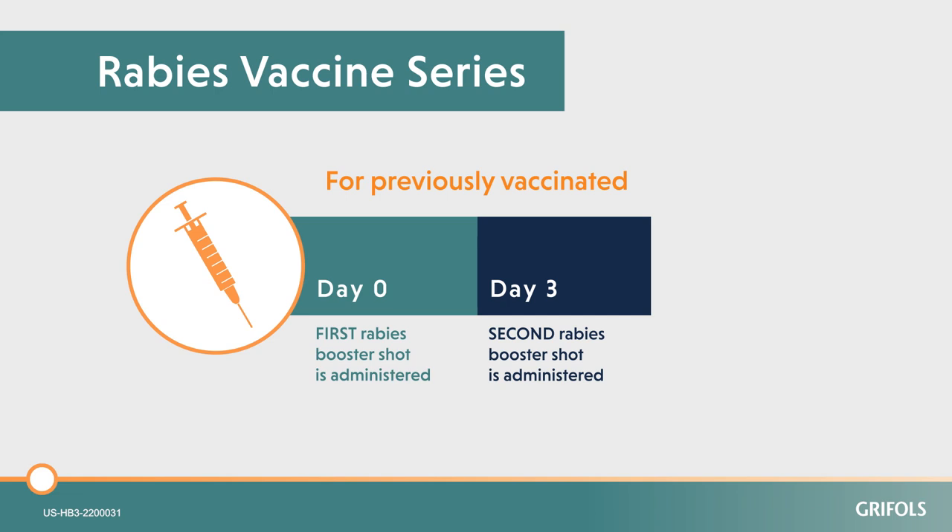Rabies immune globulin binds up the virus in the wound. You want to make sure that the patient keeps fighting, so you give them the rabies vaccine. It allows the body to generate its own rabies immune globulin — its own immune response — and will keep that patient protected.